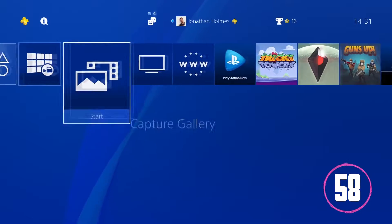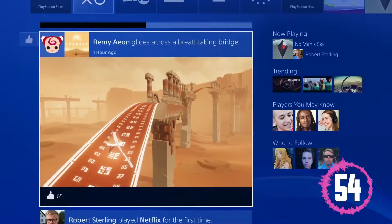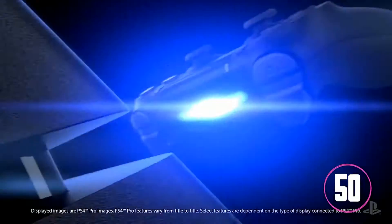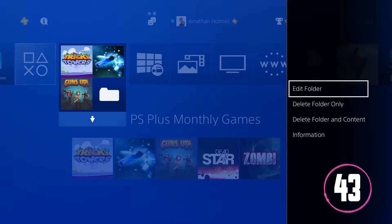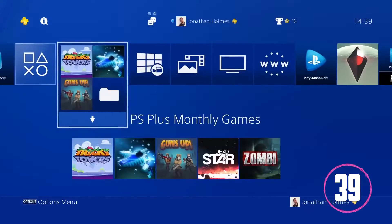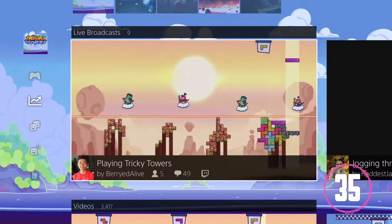We already knew Sony was working on the next major PS4 update, and now it's been released to the masses. PS4 4.0 adds and changes several features, including HDR support for all PS4s, not just the PS4 Slim and PS4 Pro. The addition of folders to manage your games and apps has been asked for numerous times from fans and has finally been added. They've also redesigned menus and made them a little easier to navigate, especially for a newcomer to the PS4.